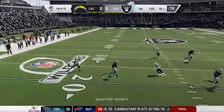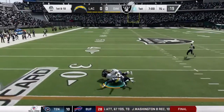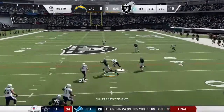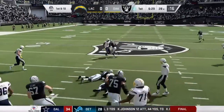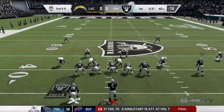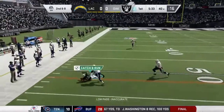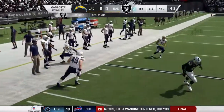On first down, George with a quick throw — complete. On first and ten, George again, and he's got it — got his man on the end route, complete. On second down, George will get this one complete to Zane Jones.